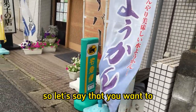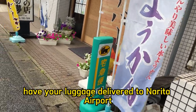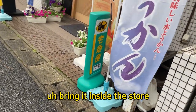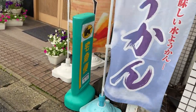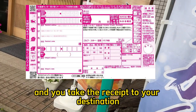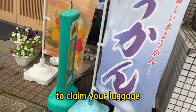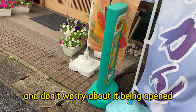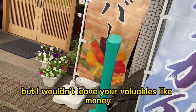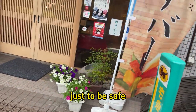So let's say that you want to have your luggage delivered to Narita Airport or Kansai International Airport. Bring it inside the store if it's open. They'll measure the luggage, you pay a fee, you get a receipt, and you take the receipt to your destination to claim your luggage. Don't worry about it being opened — it won't be opened. Japanese people are very honest, but I wouldn't leave valuables like money or gold or expensive things in it, just to be safe.